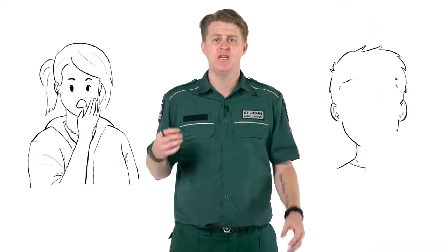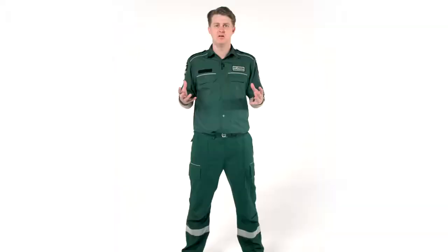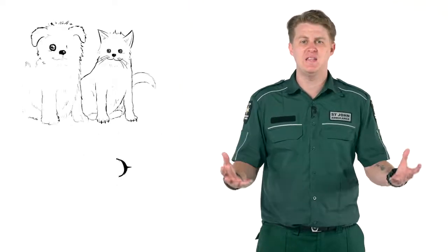Your body usually works to protect you from bad things like germs, bacteria, and viruses. When you have an allergy, it means your body is trying to protect you from ordinary things. This can cause sneezing, coughing, itching, and other reactions. People are sometimes allergic to nuts, eggs, cats and dogs, and bee stings.